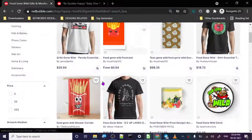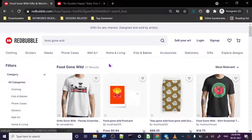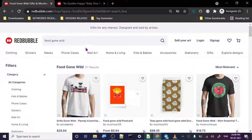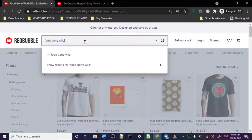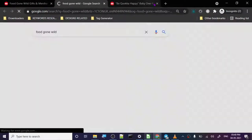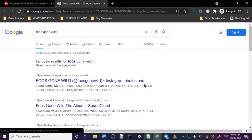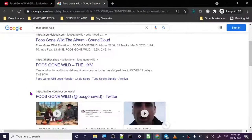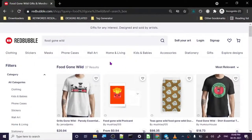Please don't forget to like and subscribe — it really helps the channel grow. Comment if you have any questions or feedback. So Food Gone Wild — 37 results. Looking at the designs, it's a wordplay on 'Girls Gone Wild,' so it's food gone wild. Good wordplay. Let's check out the top selling.